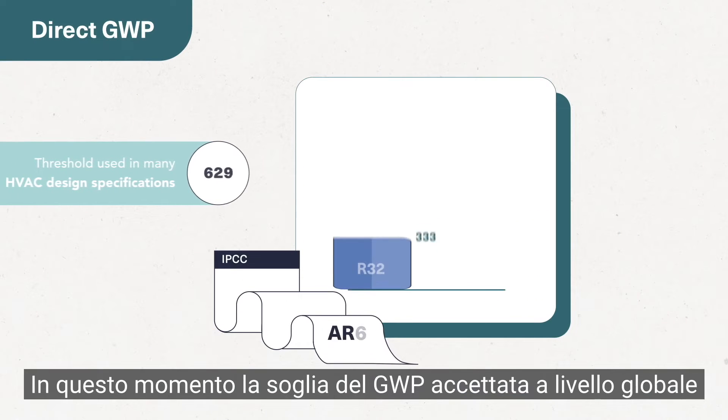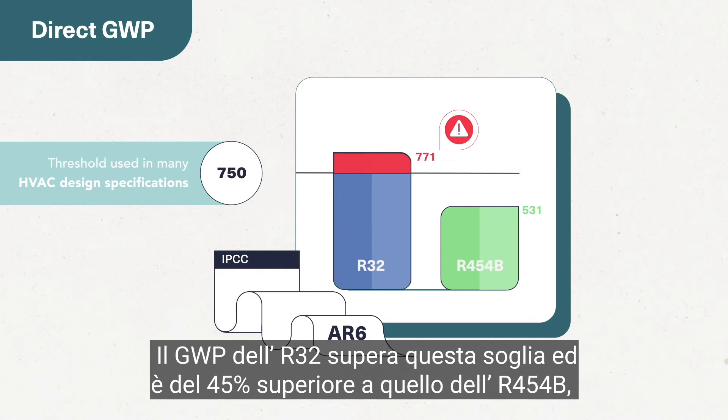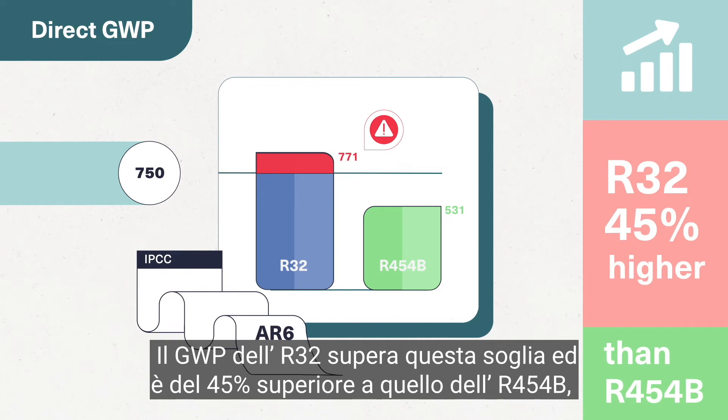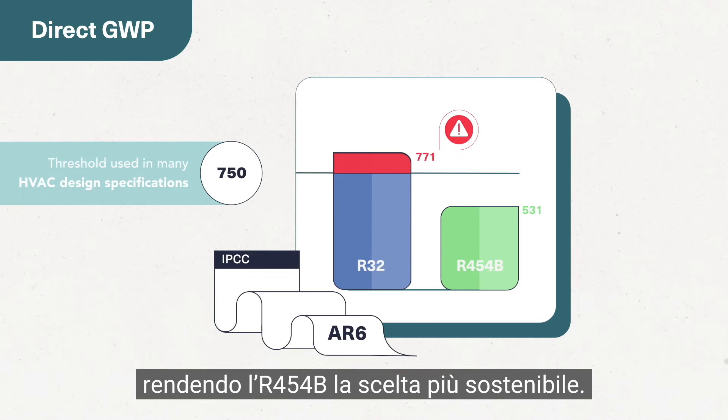Right now, the globally accepted direct GWP threshold by HVAC system designers and building consultants is 750. R32's direct GWP exceeds this threshold and is 45% higher than R454B's, making R454B the more sustainable choice.